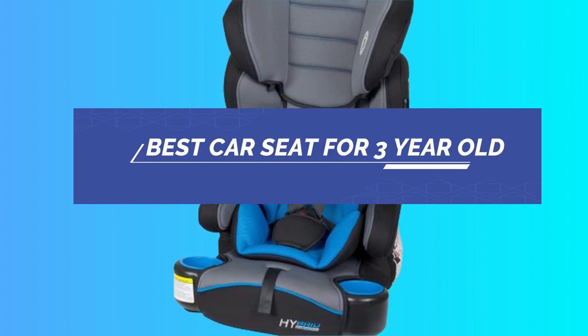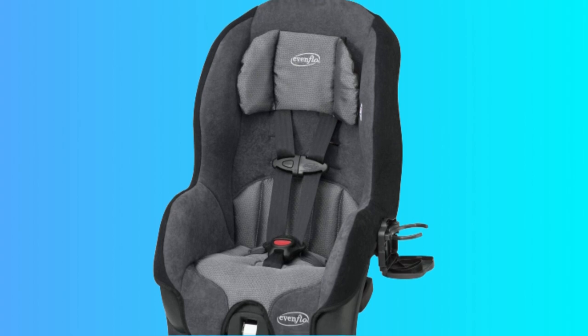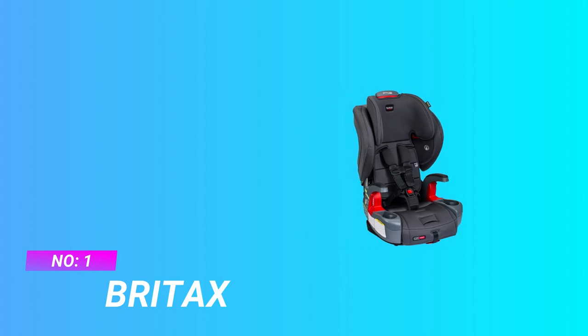Best Car Seat for 3-Year-Old. Number 1: Britax Car Seat for 3-Year-Old.